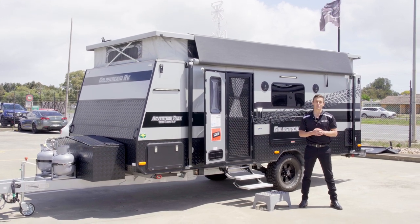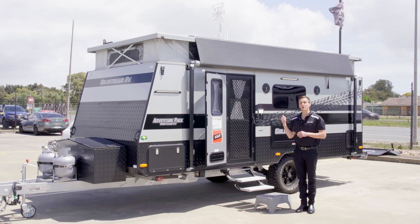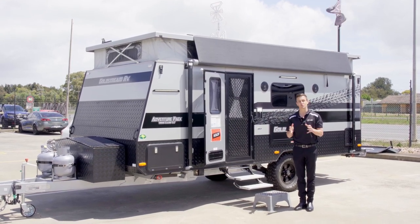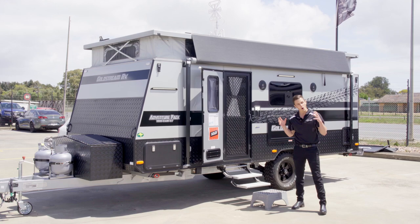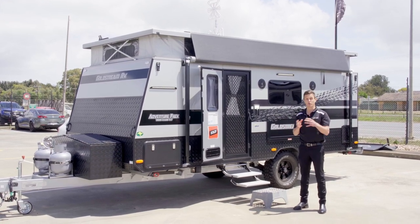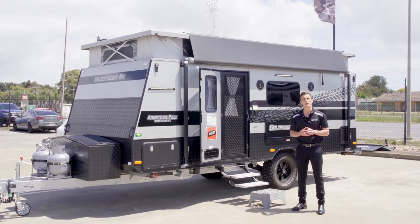G'day guys, it is Jeb Gross here from Adelaide RV. Today I have come in to run you through one of my favourite little vans inside of the entire dealership — that is a Goldstream RV 1800 East West Bed Bunk Van. It is a compact little single axle off-road caravan. We also build it through an on-road and semi-off-road range, but the one I'm showing you here is a little bit more beefed up today.